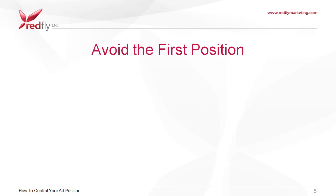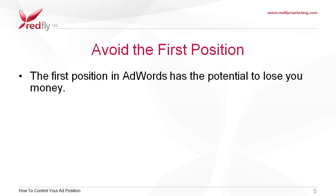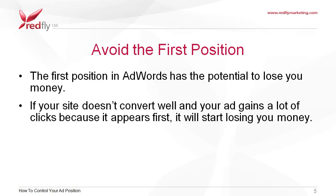We suggest you avoid the first position because the first position in AdWords has the potential to lose you money. If your site doesn't convert well and your ad gains a lot of clicks because it appears first, it will start losing you money.